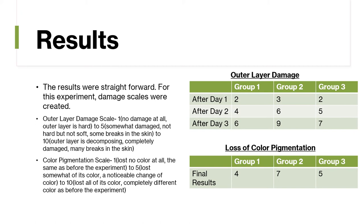The color pigmentation scale: a 1 means no color lost — the same as before the experiment. A 5 means it lost somewhat of its color with a noticeable change. A 10 means it has lost all of its color completely and looks different compared to before the experiment.